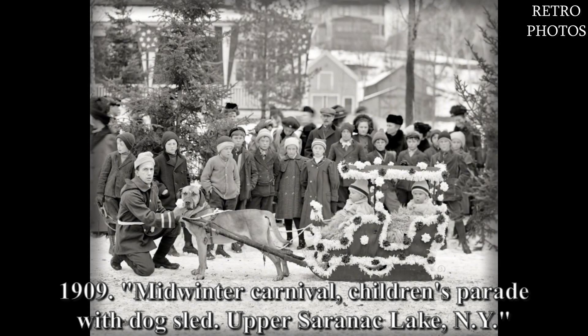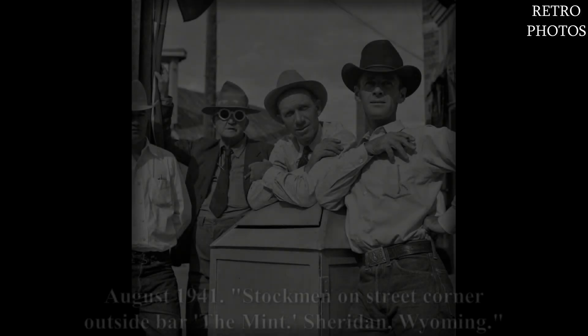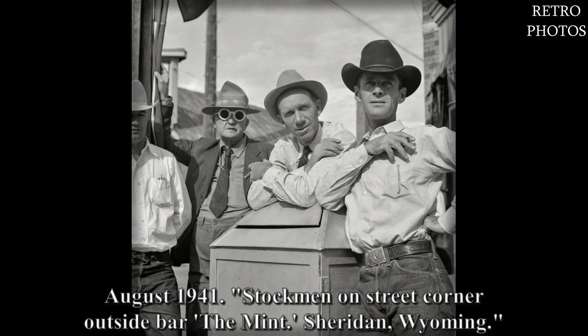1929 midwinter carnival — children's parade with dog sled, Upper Saranac Lake, New York. August 1941: stockman on street corner outside bar, The Mint, Sheridan, Wyoming.